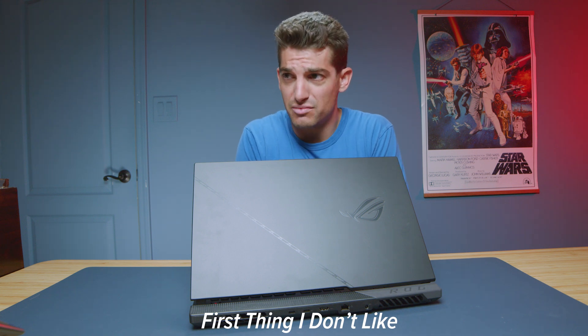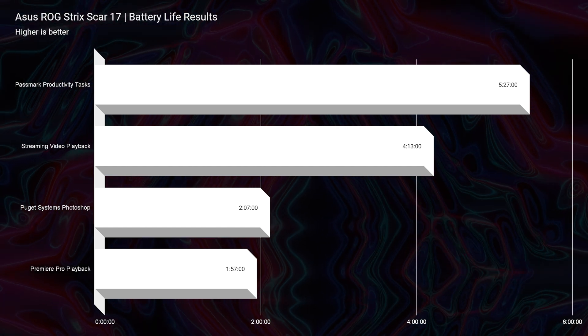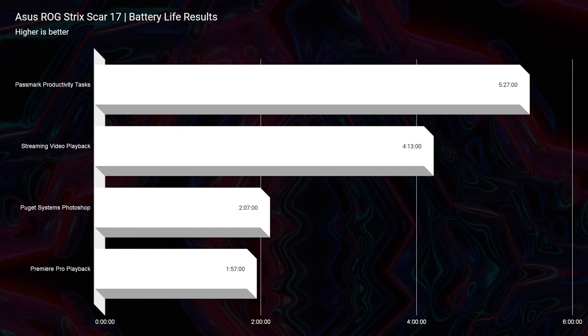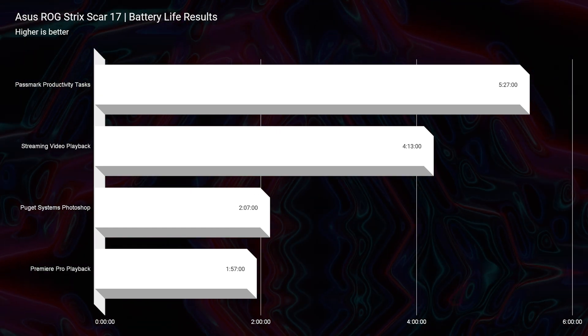Now let's get into a few things I don't like. The screen brightness was a downside — 354 nits is not necessarily great. At 20% screen brightness, which would be quite dim, we only saw about 5 hours of battery life for productivity, 4 hours for streaming video playback, 2 hours for Photoshop, and 1 hour and 57 minutes for video editing. The battery life is definitely disappointing for a 90 watt-hour battery, but with such a large screen and this much performance, it still sucks a lot of battery.